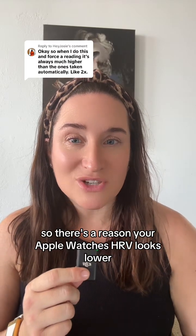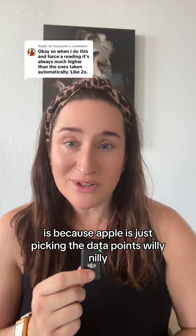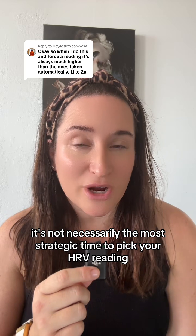There's a reason your Apple Watch's HRV looks lower and then you force a reading and it looks better — it's because Apple is just picking the data points willy-nilly. It's not necessarily the most strategic time to pick your HRV reading.